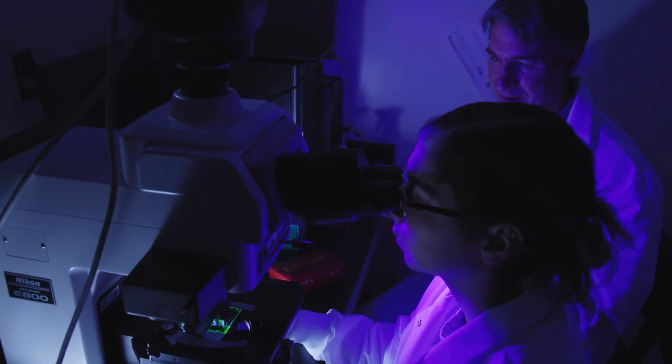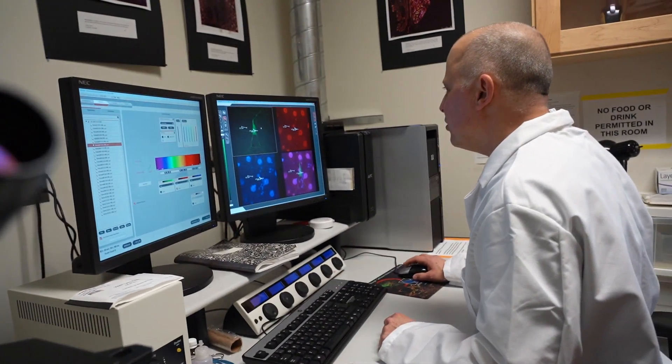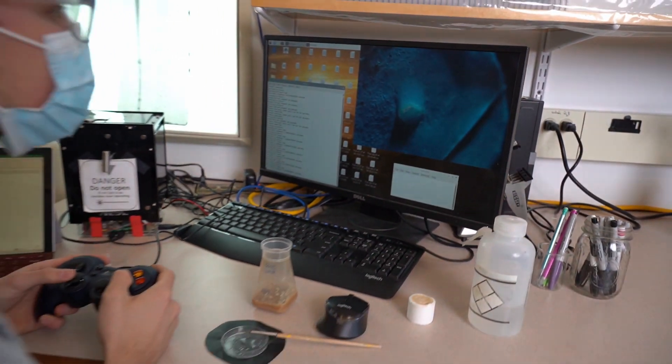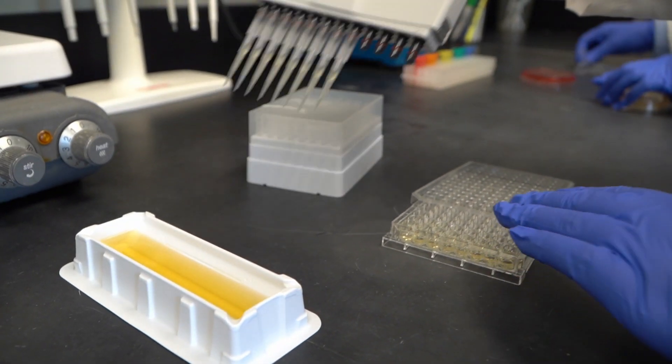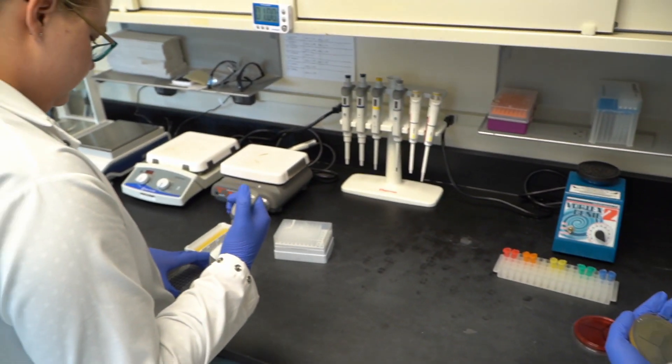We have a number of NIH-funded scientists that students will have an opportunity to work alongside. We have a number of different tracks within the research field. You could do bench science, which would be mostly dissection-based, or students might be able to pair up with a physician and do clinically based medicine.